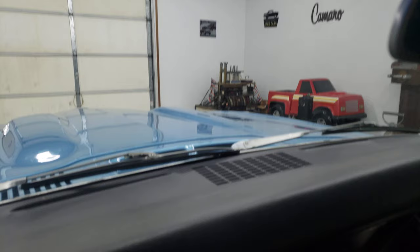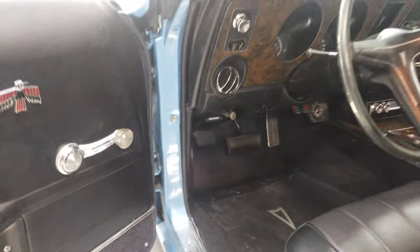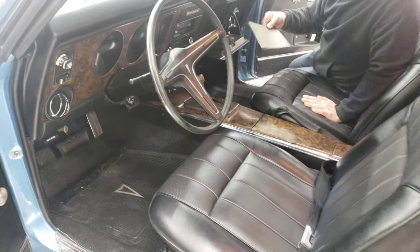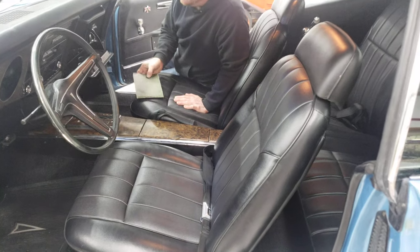Your dash pad in this car is in excellent condition. Your steering column is in excellent shape. Your steering wheel looks great. It's got the factory Pontiac floor mats in it. If you look in the glove box, you'll find the factory 1969 Pontiac owner's manual.